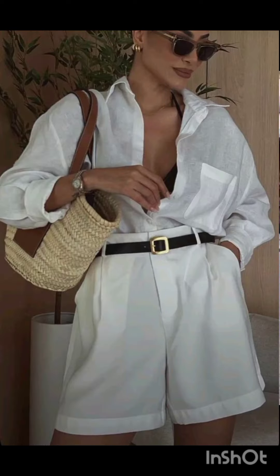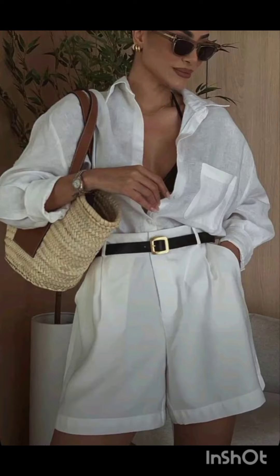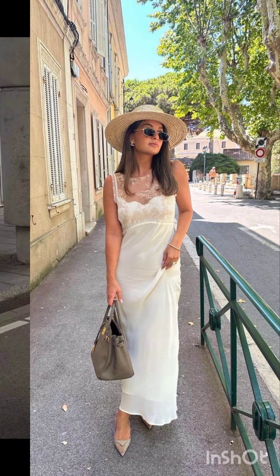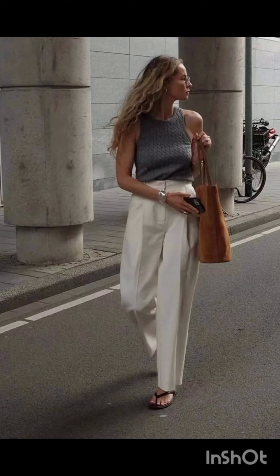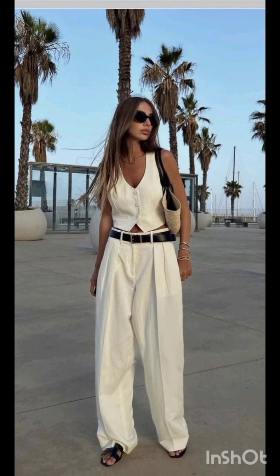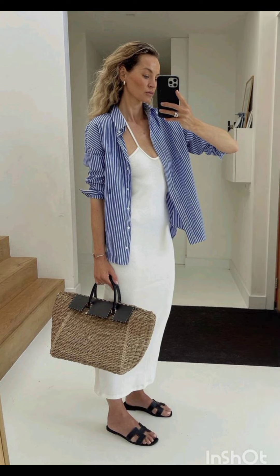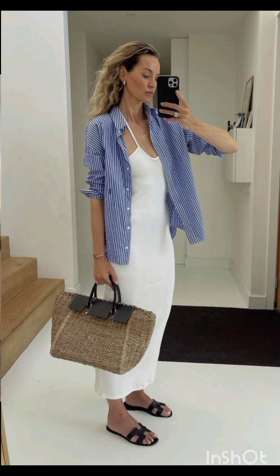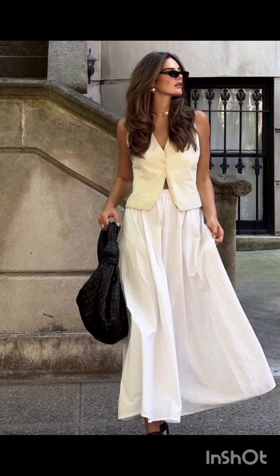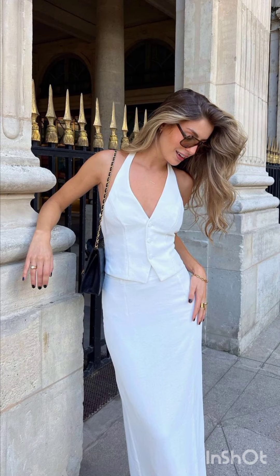Western dress fashion encompasses a wide range of styles from casual to formal. It often includes jeans, t-shirts, dresses, suits and various accessories. Trends evolve but staples like denim, leather and classic cuts remain popular. It is influenced by cultural shifts, celebrities and designers, making it dynamic and diverse.